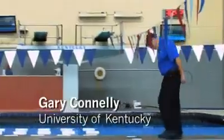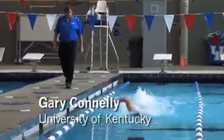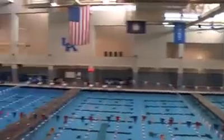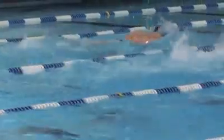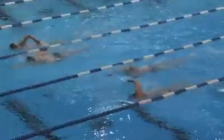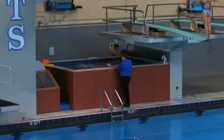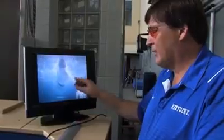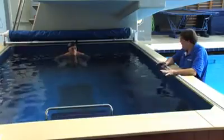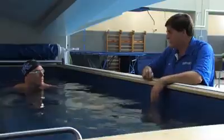My name's Gary Conley, I'm the head coach here at the University of Kentucky. I've been a head coach here for about 20 years. When you're in the big pool, everybody's going at the same time — sometimes you can't get to the kid to tell them what it is. This new endless pool that we've got is probably the biggest step forward in swimming technology that's come along in a long time. To be able to be right there with the athlete and have instant feedback is fabulous. Being that close makes it a tremendous tool in the arsenal of coaching.